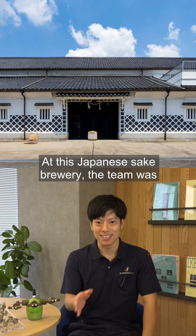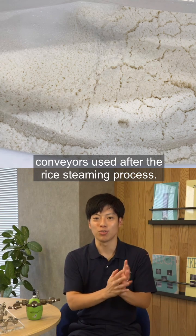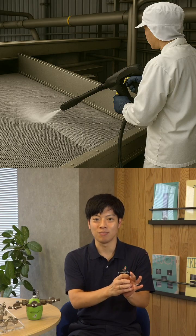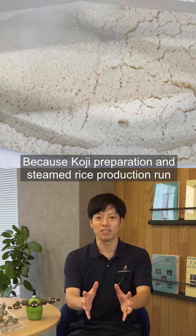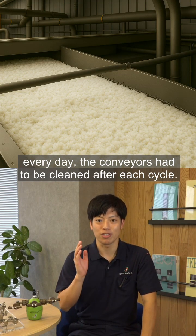At this Japanese sake brewery, the team was struggling with cleaning the stainless steel mesh conveyors used after the rice steaming process. Sticky rice would cling to the mesh and simple water rinsing could not remove it. As a result, operators had no choice but to perform manual high-pressure washing. Because Koji preparation and steamed rice production run every day, the conveyors had to be cleaned after each cycle.